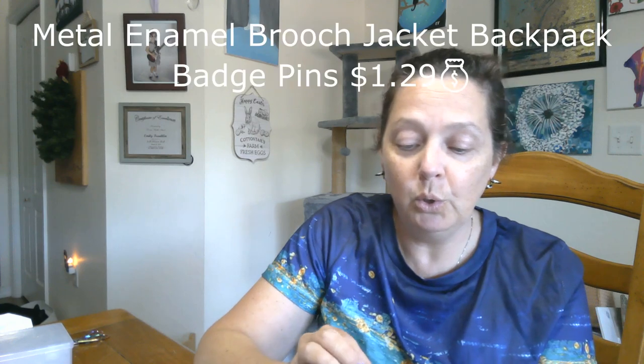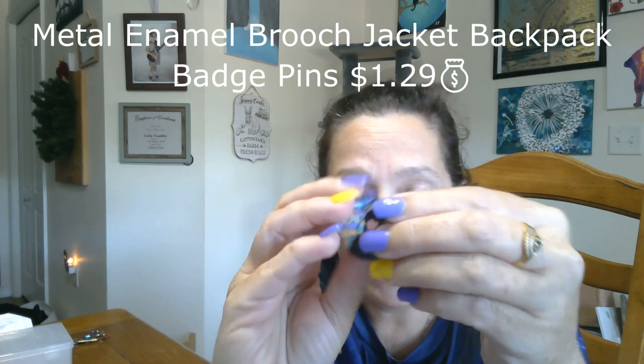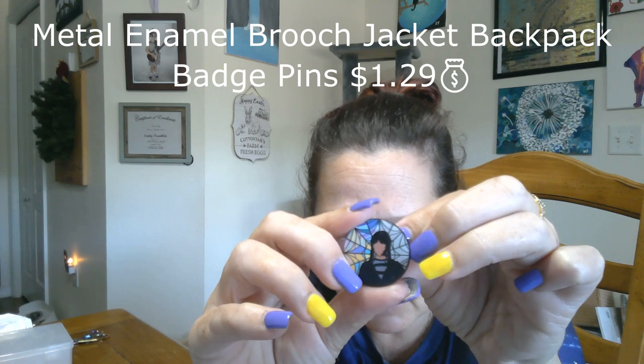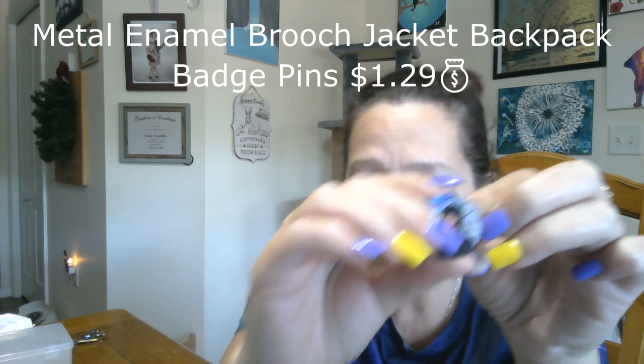Next is another item that will probably be stolen by my daughter. I got this cool Wednesday Adams brooch pin, and I love the finish on this — it's more of a matte, almost just barely textured surface. It kind of freaks me out that she doesn't have a face, but at the same time I like it.